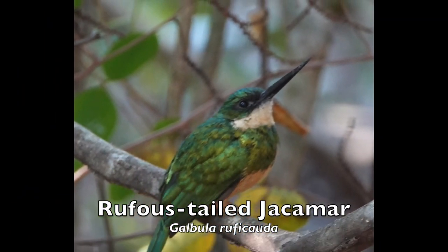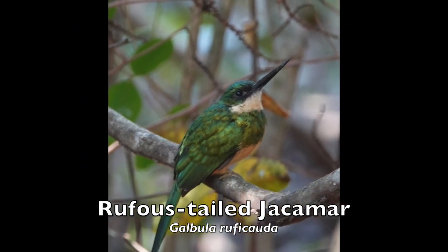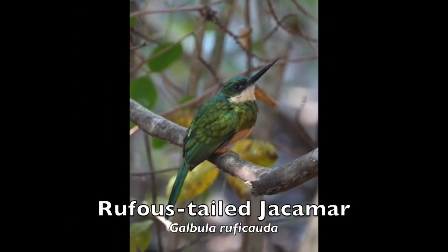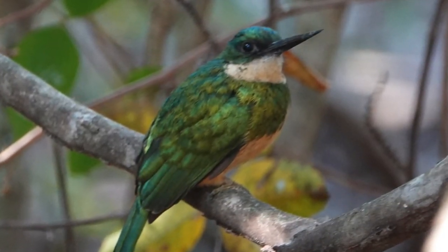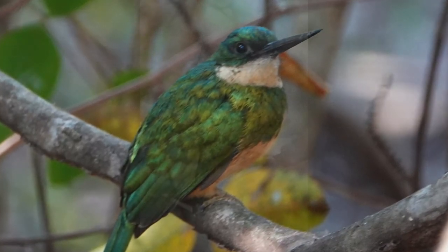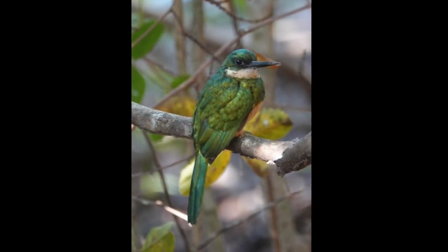The rufous-tailed jacamar is a beautiful inhabitant of forest edges and clearings of Central and South America. Rufous-tailed jacamars feed almost exclusively on flying insects, especially dragonflies, butterflies, and moths.